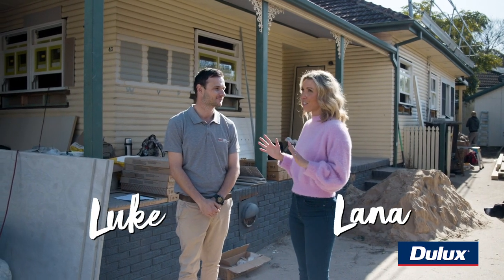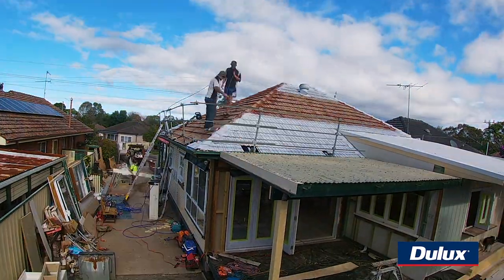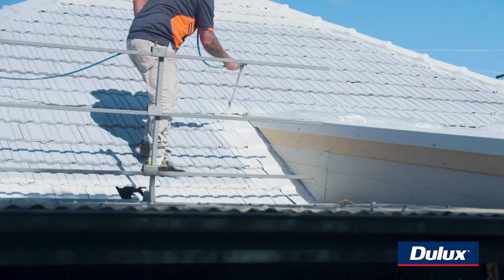Dulux have created this amazing new service where they can come out and manage your whole roof restoration. We're just replacing and repairing any damaged tiles, the roof will fall clean, and then we'll be ready to start painting.